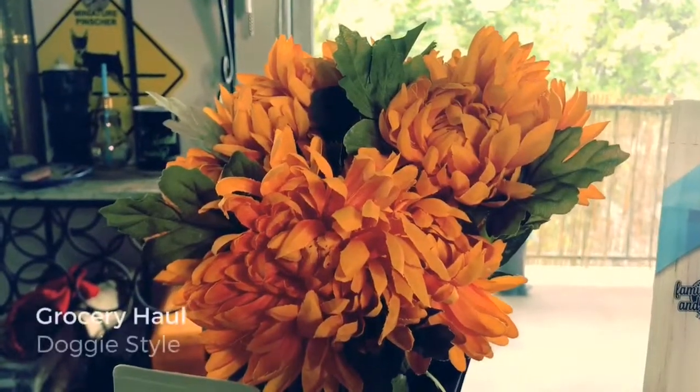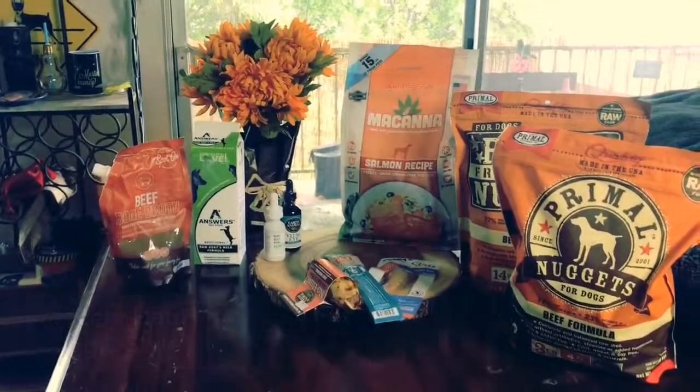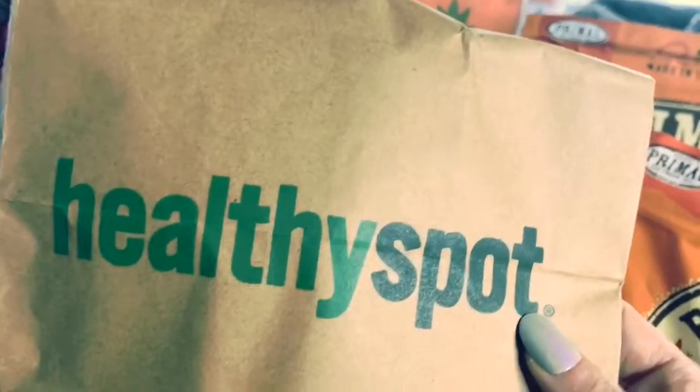Time for another grocery haul! So I went to Healthy Spot and I went a little crazy. Let me show you what I got — food! Let's start with freeze-dried and raw.